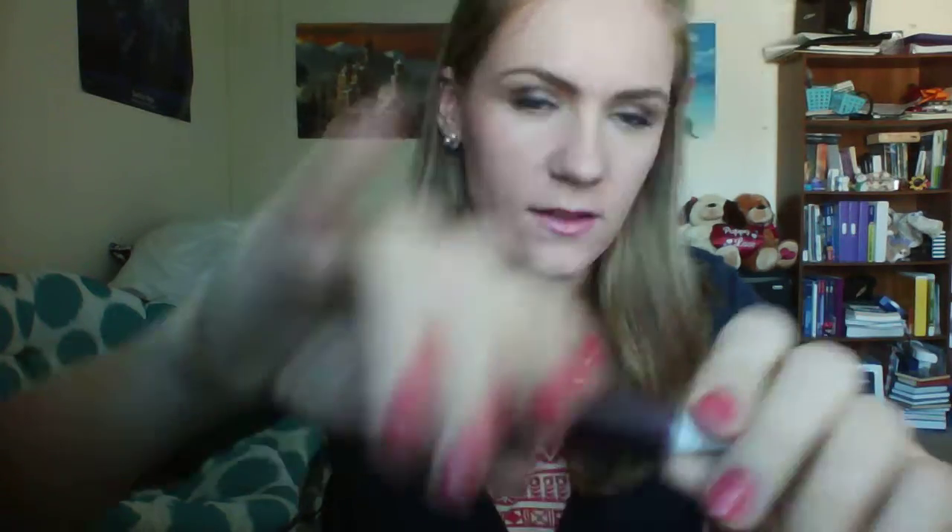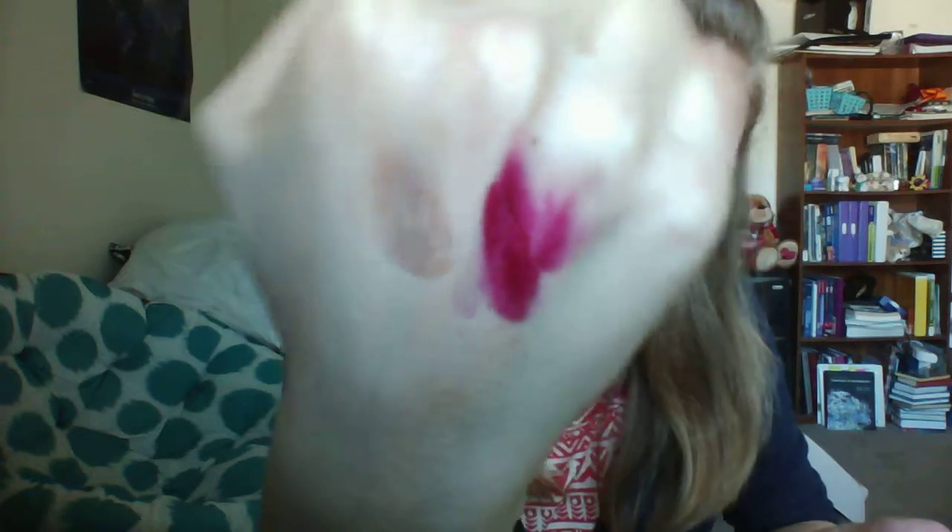The next thing I have is a lip product. I received the JCat Beauty Wonder Lip Paint, and mine is in the color Red Potion. It's super dark in the tube. It's really dark, like a wine color — it's really nice though. It comes off lighter in this light than it actually is in real life, but I like it.